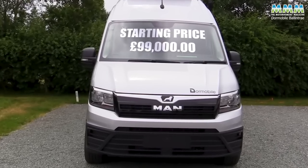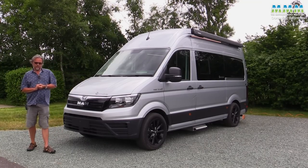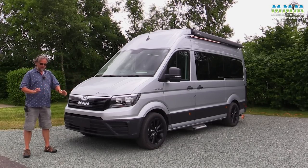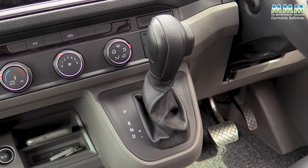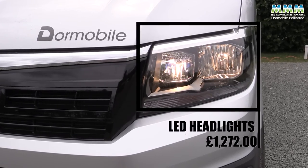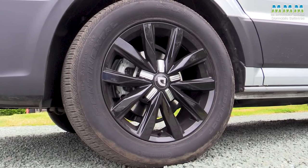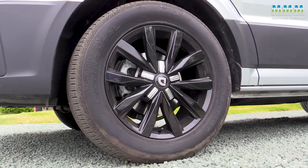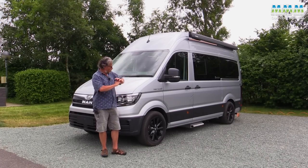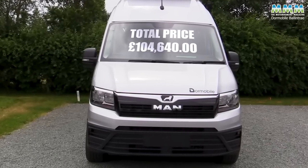As for the starting price of £99,000 — one thing you don't get, which makes a nice change, is a list of options as long as your arm. No living pack, seating pack, wheels pack, door pack — no packs at all. The only options are the automatic gearbox at £3,000, these LED headlights at £1,272, and the black 18-inch wheels with the Dormobile logo at £1,368. Total as you see it here, including the awning and metallic paint: £104,640.